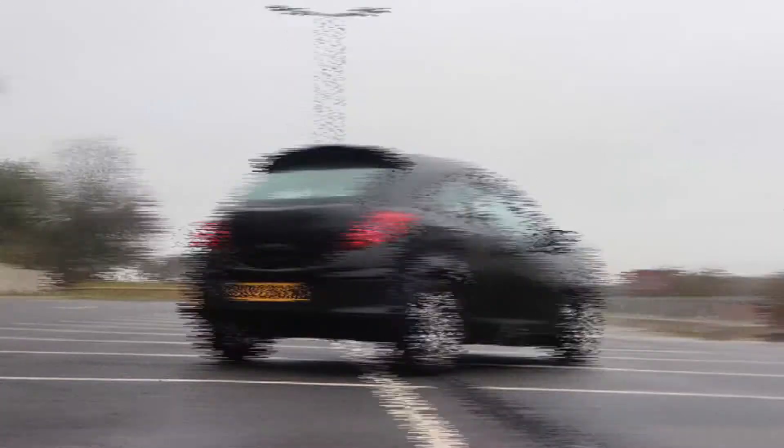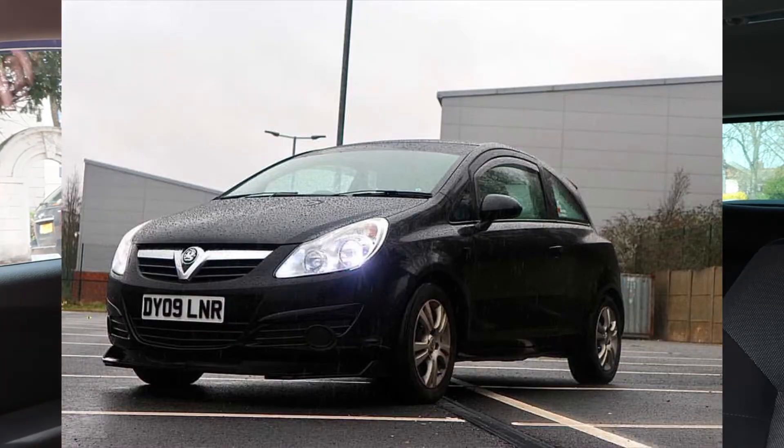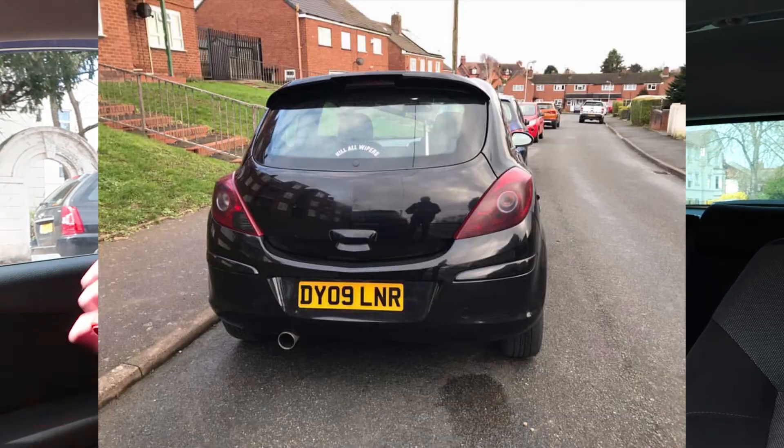Up next, the third car of today's episode — we have Ashley's Vauxhall Corsa. His Corsa looks absolutely insane. It's a black one, a slightly older model, but it looks really really nice nevertheless. I can see a nice exhaust on that — I presume it's got some sound. You didn't send in a video though, but I would love to hear what that sounds like.